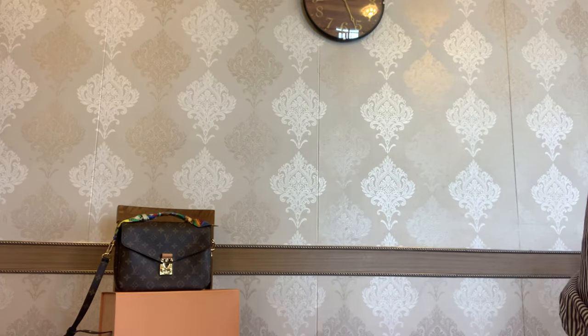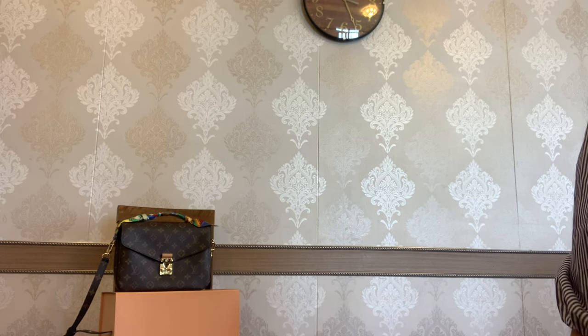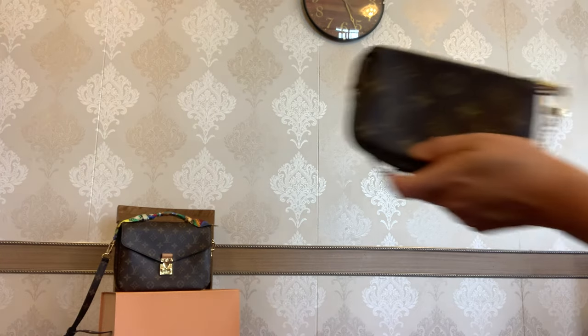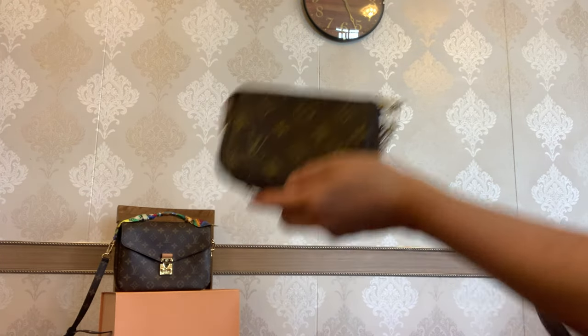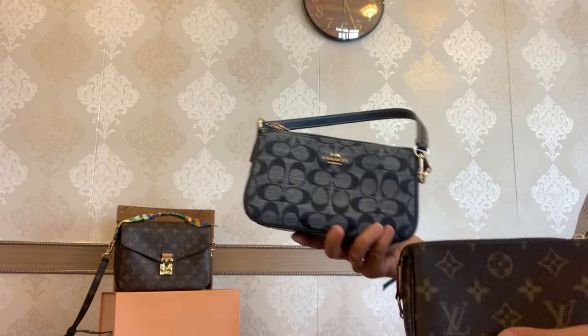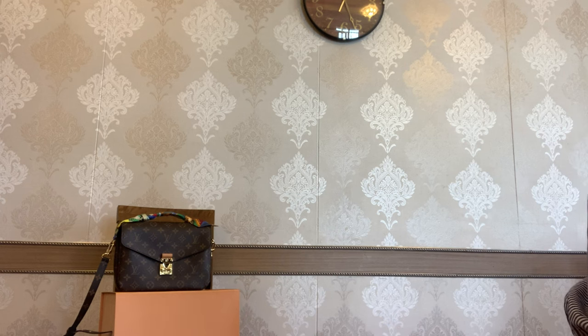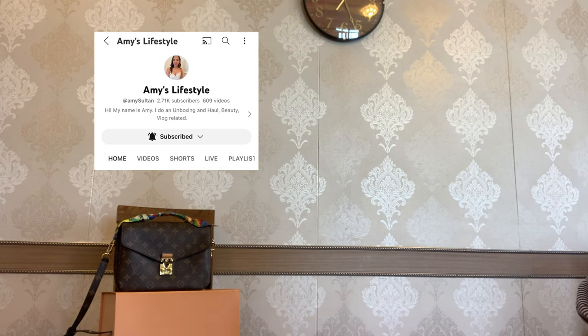Hey everyone, welcome back to my channel. I'm Sabina from Apple City, or welcome if you are new to my channel. Today I'm going to compare the two mini bags from my closet: the Mini Pochette from Louis Vuitton and the Nalita 19 from Coach. It is a requested video by one of my lovely YouTube friends, Amy of Amy's Lifestyle.